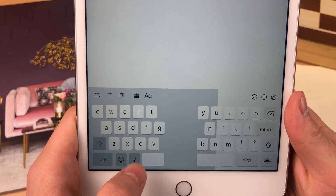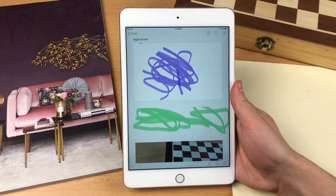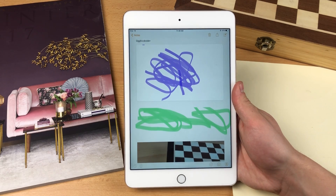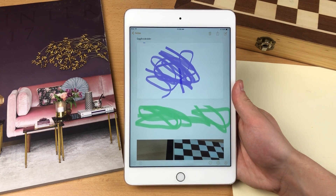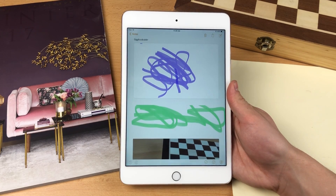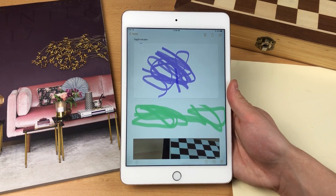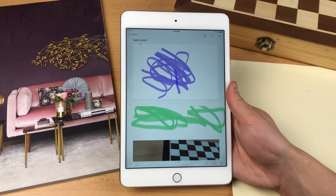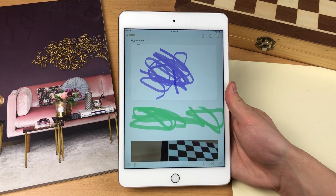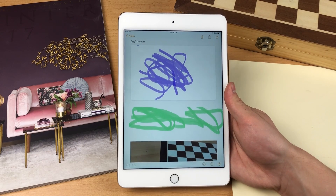You can also use the dictation feature — you don't have to type at all and it will be transcribed automatically. As for sketching and writing with your finger, it's comfortable, but what's even better is using the Apple Pencil. It's not supported on every iPad — older iPads probably won't support it — but if you have an iPad Pro, I highly recommend it. You can do so much with it, though it is also quite expensive.